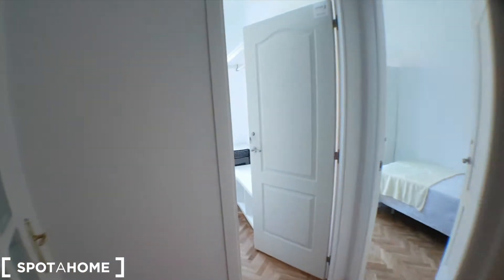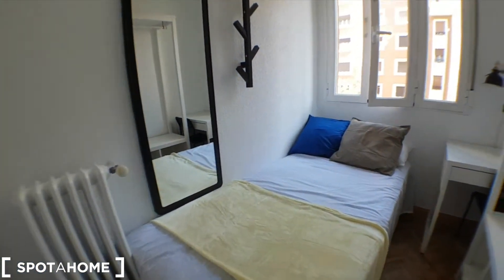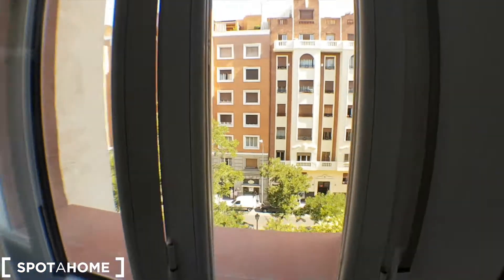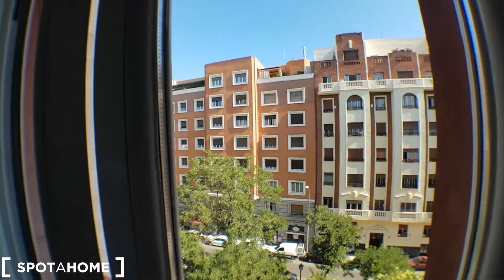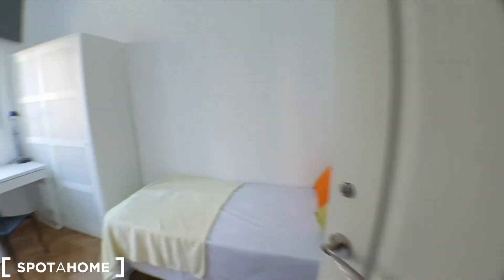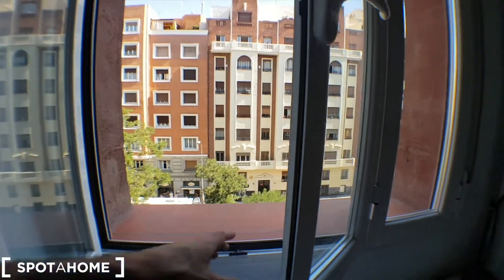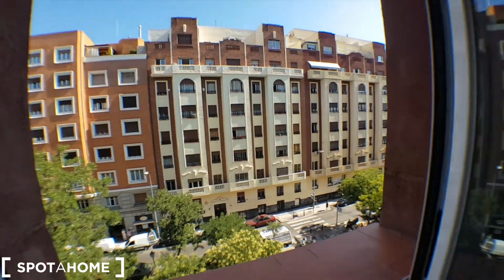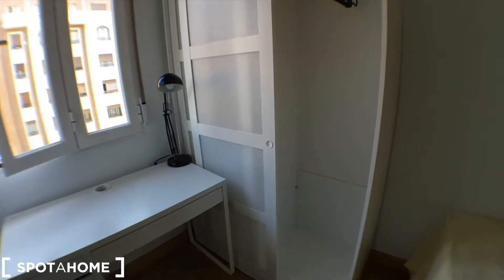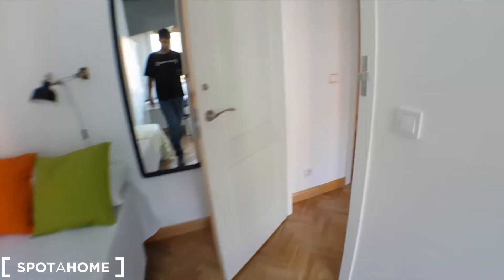This is the way to bedrooms two and three. Bedroom two has a screen, a desk, and a wardrobe, and in this case it's a single bed instead of a double.